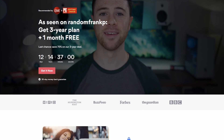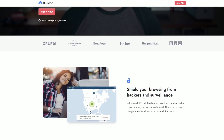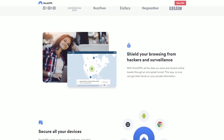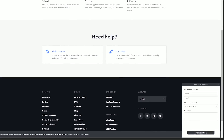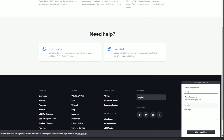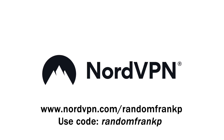What I use NordVPN for is Netflix — a lot of times shows and content are region-locked or not available in your country. I use it to watch Brooklyn 99 because it's not on Netflix in the US. You can do that too with tons of other shows. It's also a good way to avoid censorship and bandwidth limits. They have 24/7 customer support via live chat and email, and a risk-free 30-day money-back guarantee. Sign up for 75% off your three-year deal plus an additional month at NordVPN.com/RandomFrankP and use code RandomFrankP at checkout.